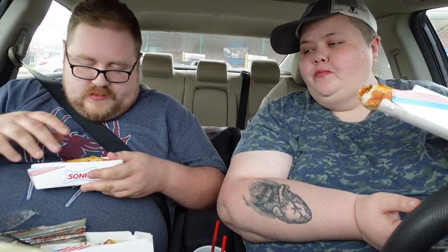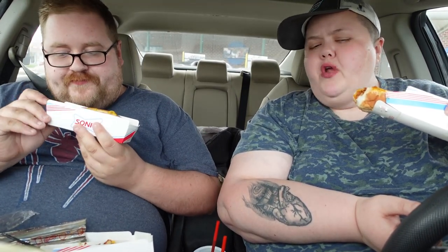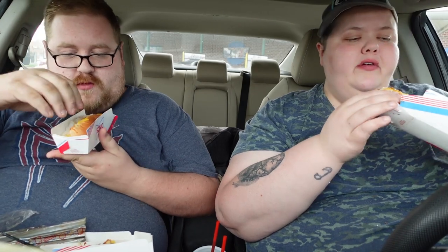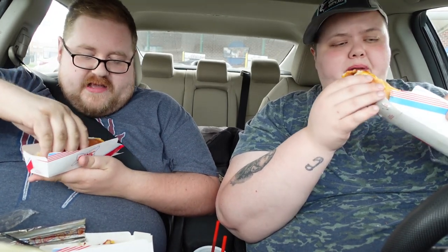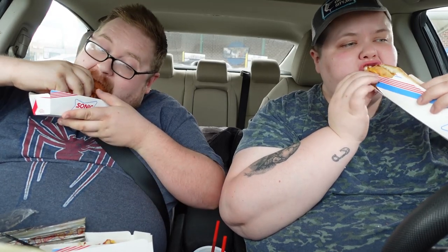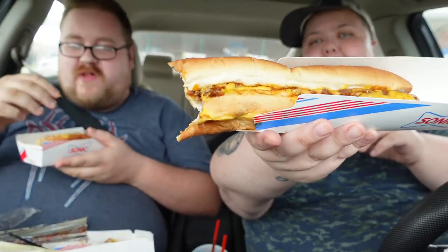Oh man, their chili here is so good. Honestly, I'm not a fan of their regular burgers or chicken sandwiches — they're okay, they're alright. They're nothing special. I haven't had a hot dog in a long time.